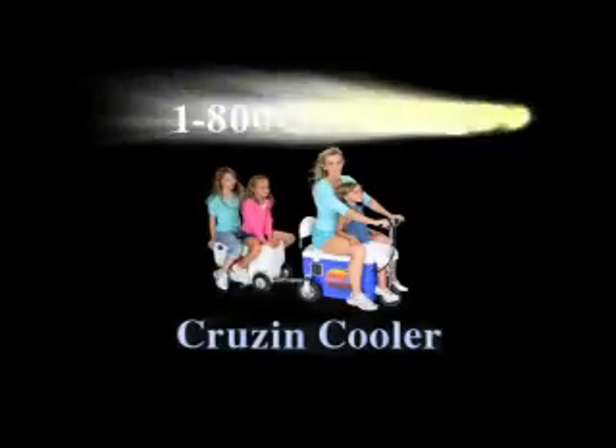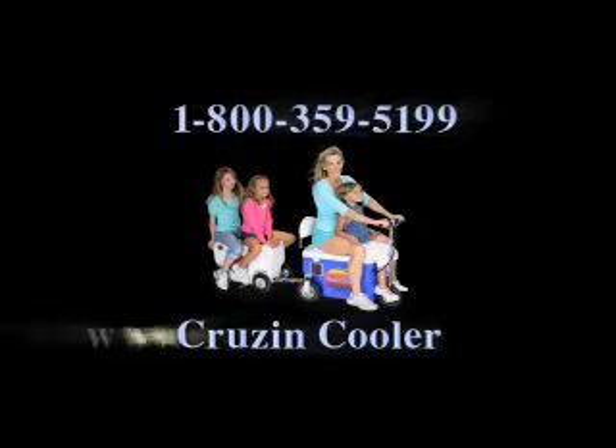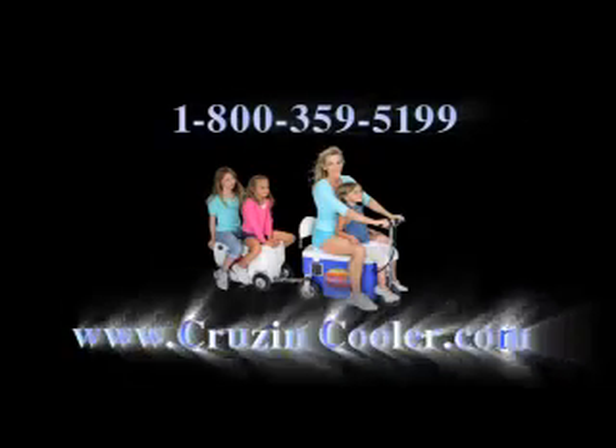It's not just a cooler — it's lightweight transportation. Our customer service department is ready to help you with everything you could ever need. This is Dawn Wagner, inviting you to call Cruising Cooler at 1-800-359-5199 or go to cruisingcooler.com.